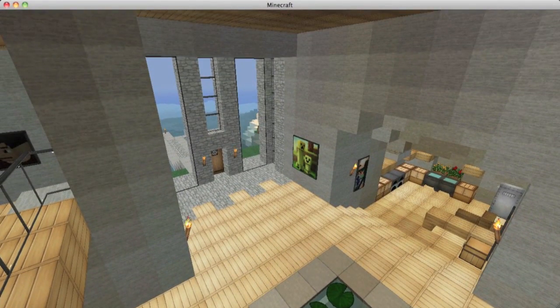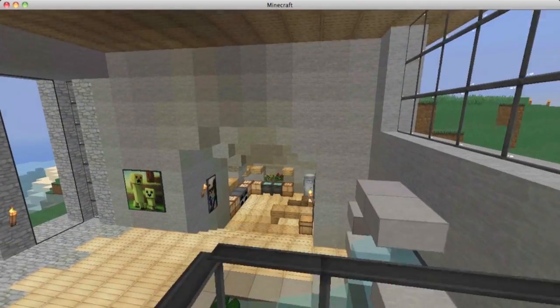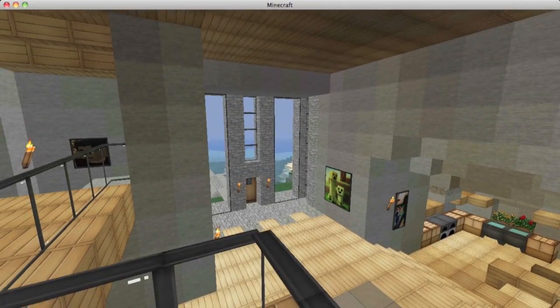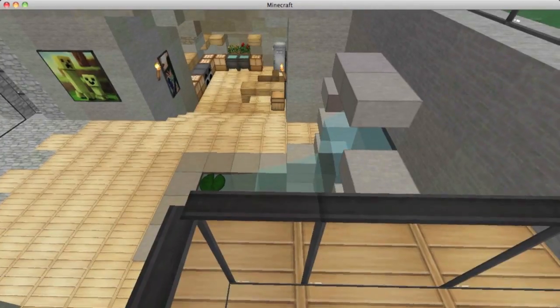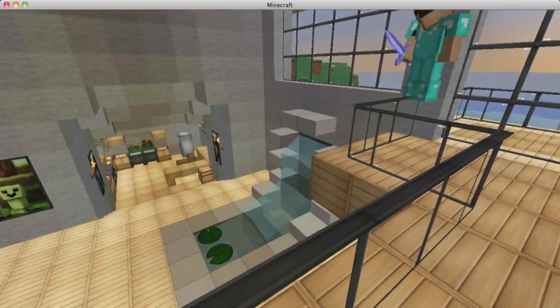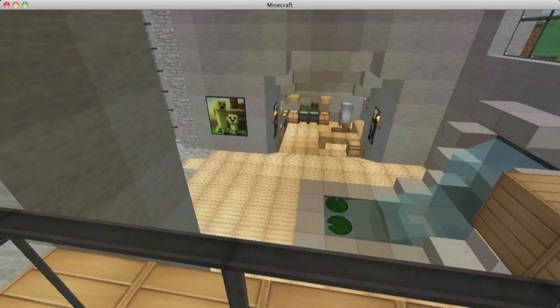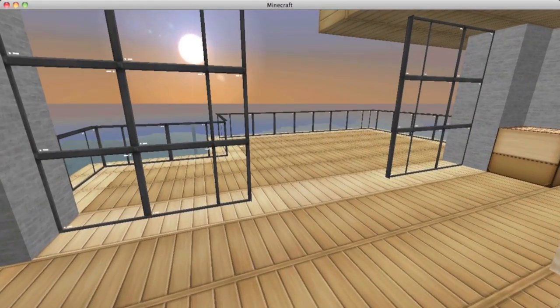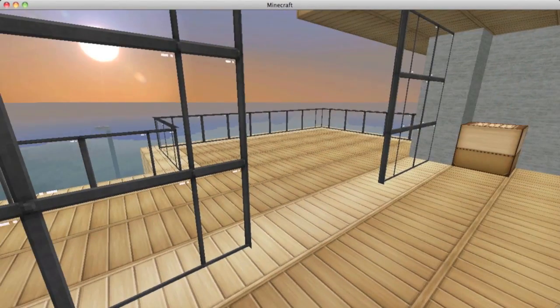Over here we have a little balcony that looks over everything in the house. What I really like about this house is that it's wide open — even when you're upstairs in the bedroom you can look down over the entrance, the koi pond, and the kitchen. That open layout is part of what makes this home feel modern.